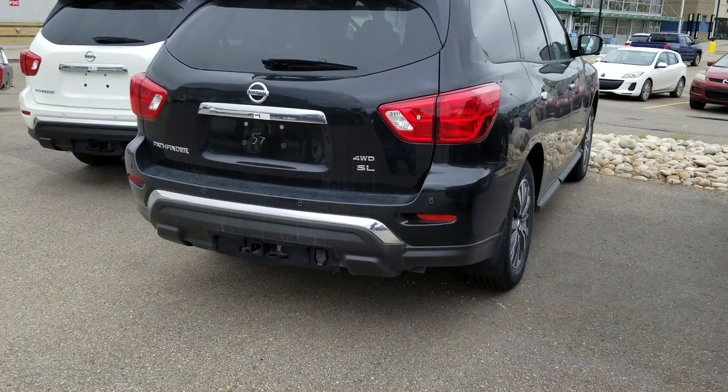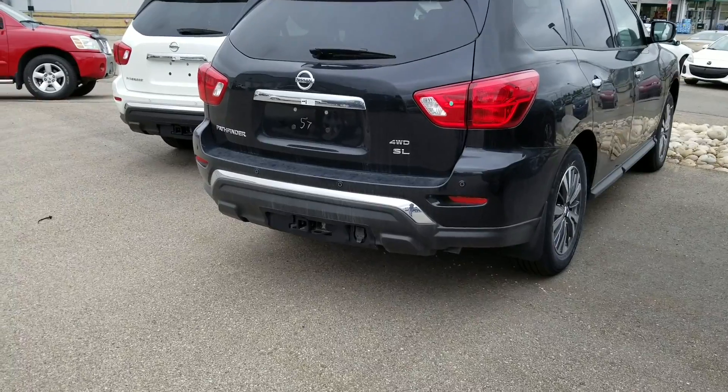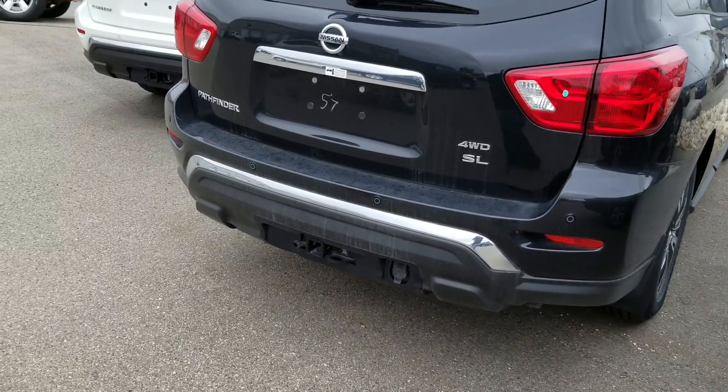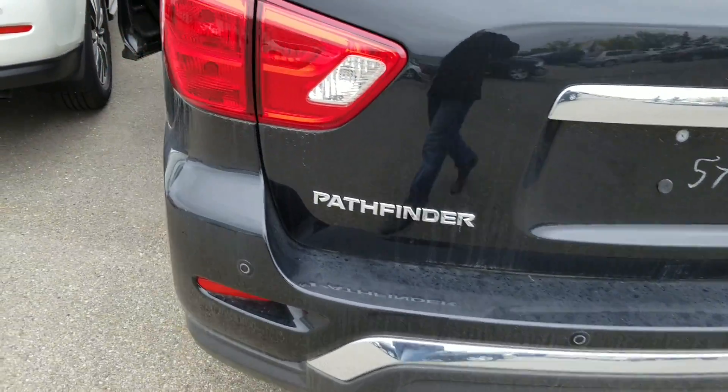What we have here is a 2018 Nissan Pathfinder SL in Magnetic Black. A little bit about this car: it comes equipped with 18-inch aluminum alloy wheels, trailer package, motion-activated liftgate, rear backup sensors, and much more.